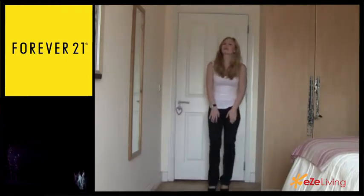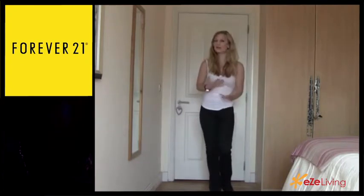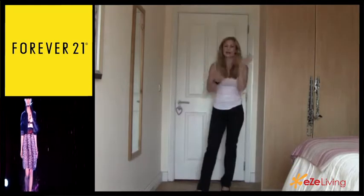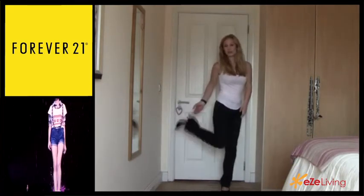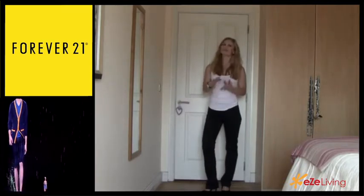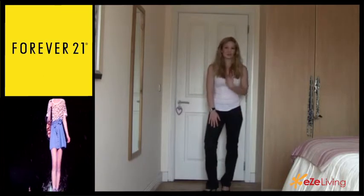The shoes that look best with bootcut jeans are boots — that's how they were originally meant to be worn, over top of boots. Any kind of heel will work well with these; I'm actually wearing them with black pumps. In my opinion, flats and ballet pumps just don't work as well with bootcut jeans, but that's just my opinion.